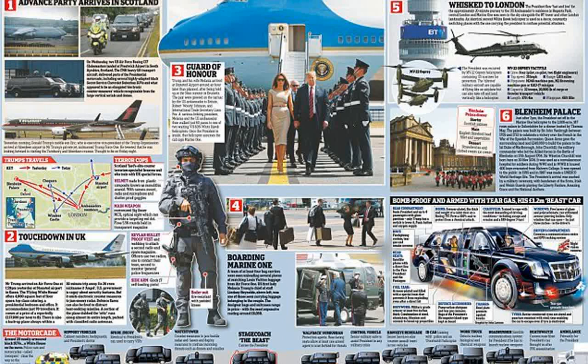The Cadillac has Kevlar-reinforced tires and steel rims that can keep the vehicle moving even if the tires have been destroyed. Bottles of the president's blood type are carried on board in case of a medical emergency, and a satellite phone enables communication to be maintained from anywhere in the world. The car also features a host of attacking capabilities, such as a pump-action shotgun and a tear gas cannon.